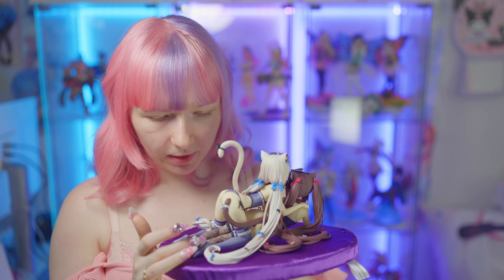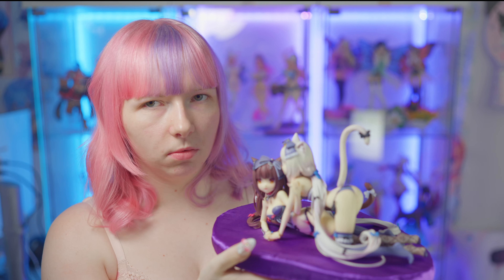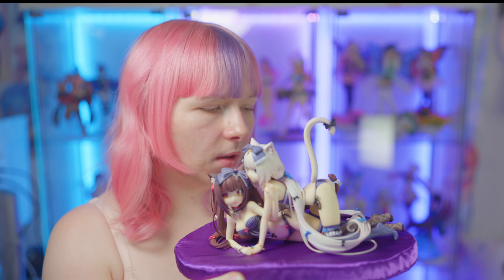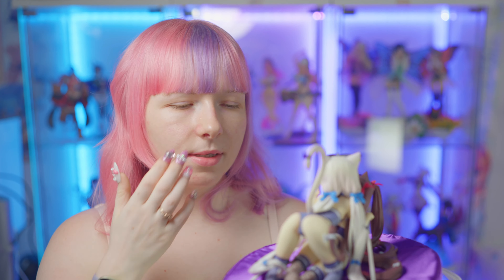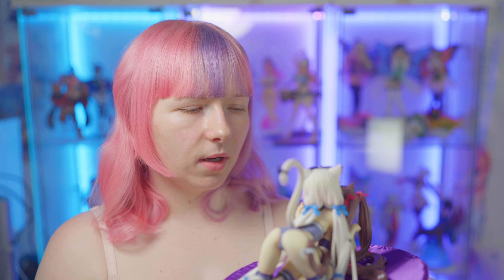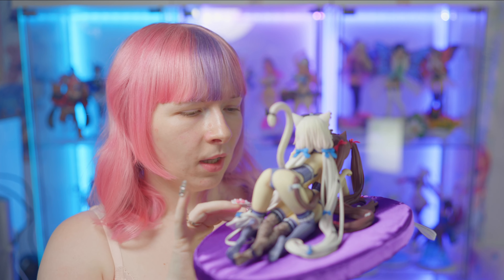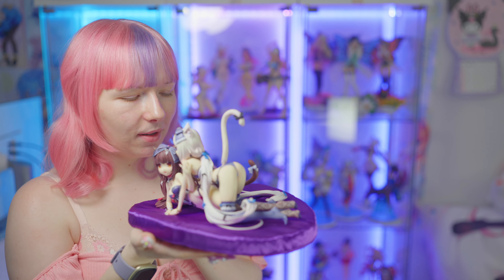I'm really happy to have them, and if you can get them somewhere, go get them. If you are indecisive, I think they are super pretty. They were a pre-order so I'm not sure if you can still find them, as Nekopara figures tend to go really fast and sometimes get really expensive. I'm lucky to have them.